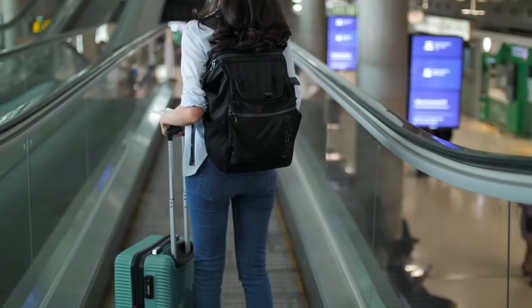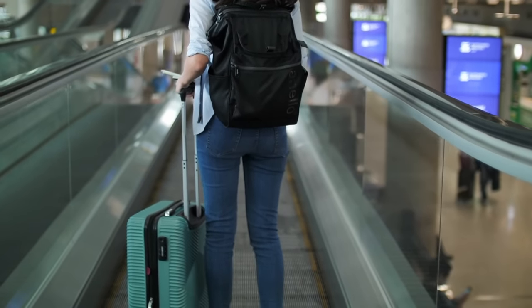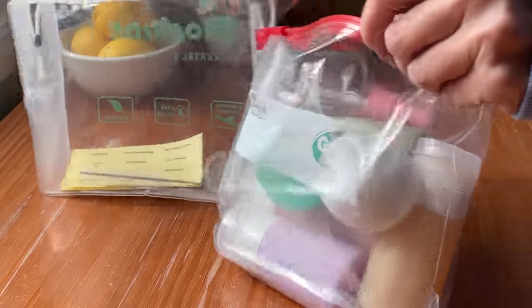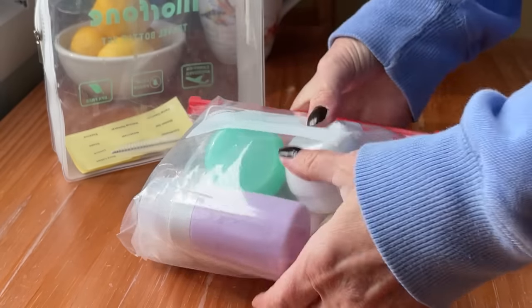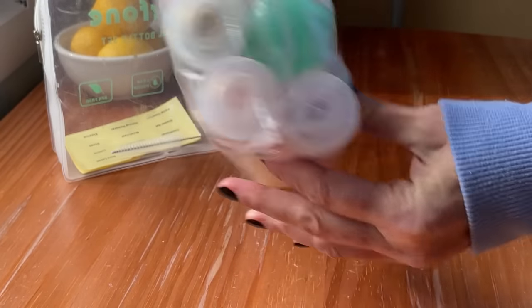Mistake number two: not packing your toiletries correctly. I have done many videos on how to pack toiletries for the TSA — I'll have them linked below. This is really more important for those who want to travel with carry-on luggage only. The basics are: whatever liquids you bring through airport security need to be in a container that is 100 milliliters or 3.4 ounces or less, and all of those liquid items need to fit in a quart-size bag.